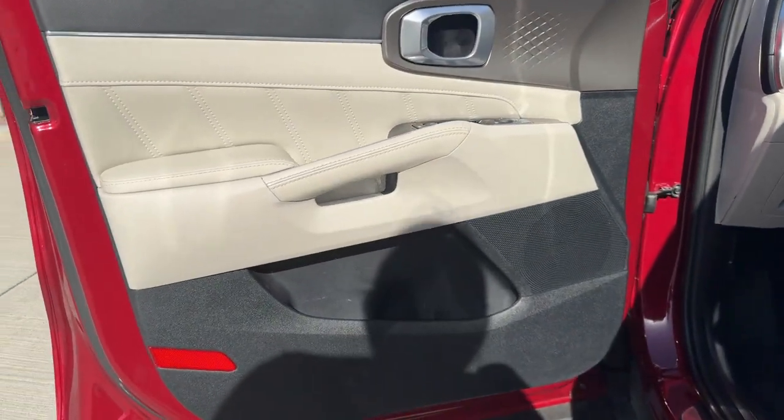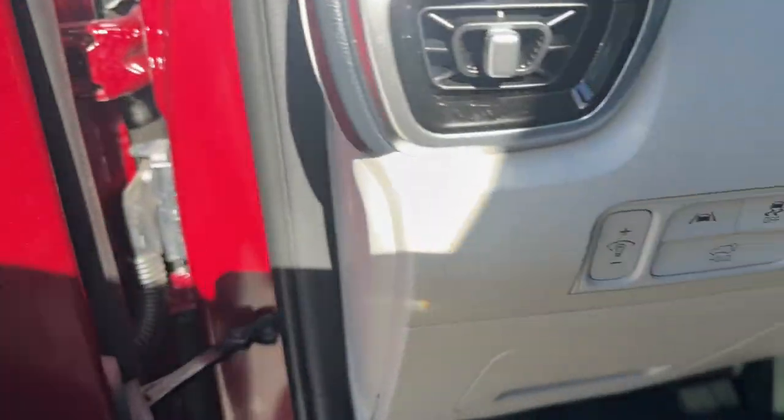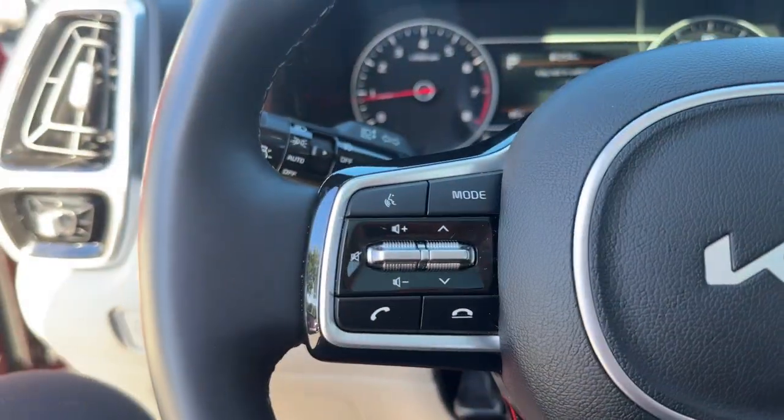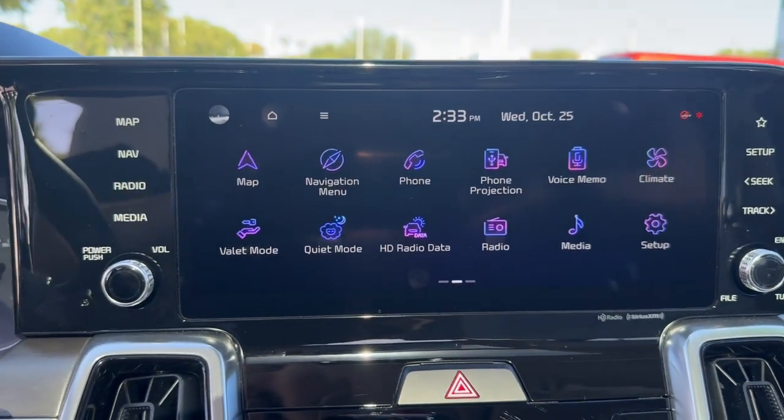The following are some of this vehicle's highlighted options: Apple CarPlay and/or Android Auto, Pre-Collision System, Lane Departure Warning, Panoramic Roof, Keyless Entry, Moon Roof, All-Wheel Drive, Sun Moon Roof, Navigation System, and Hands-Free Liftgate.